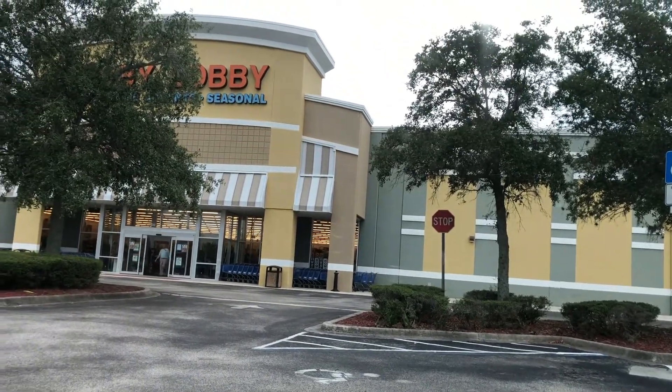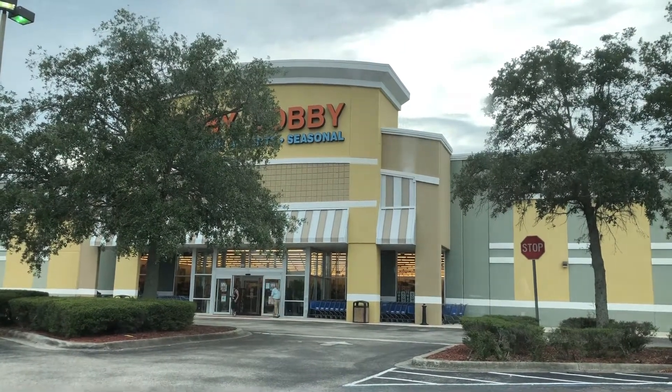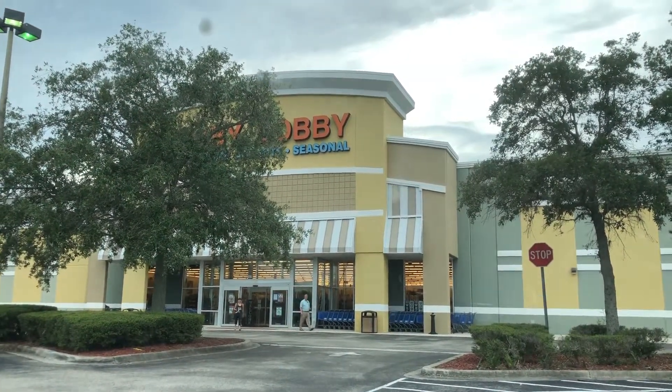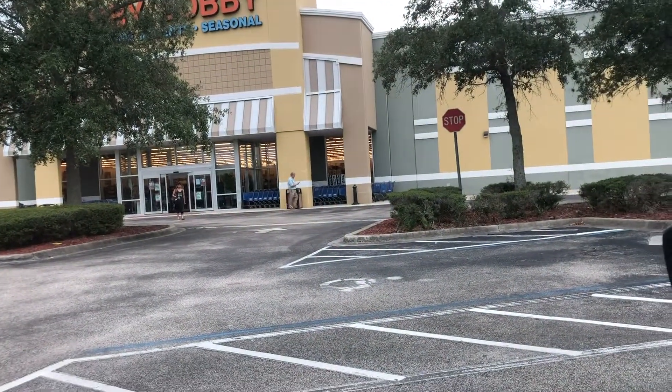Hey YouTube, how's it going? It's Thursday, which means we're gonna try a little poke hunt today — little two or three stores, nothing too big. Our first stop, if you can see it, is gonna be this Hobby Lobby, so let's get in there and see what we can find.